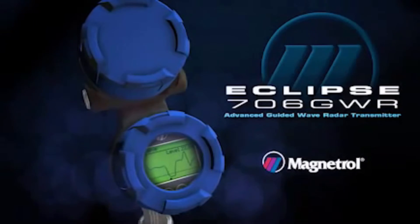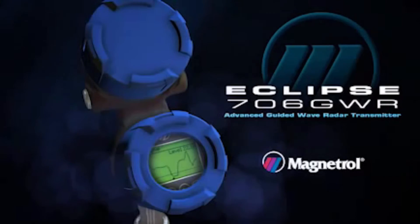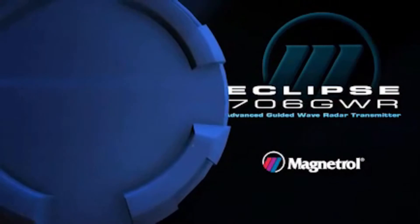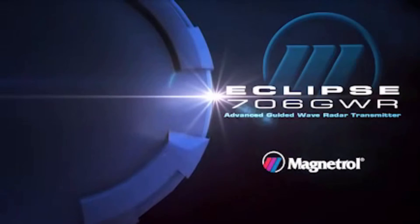The future of guided-wave radar technology starts now, and it's powered by Magnetrol, your preferred partner for global level and flow solutions. Are you ready for best-in-class level control performance?